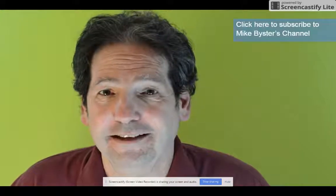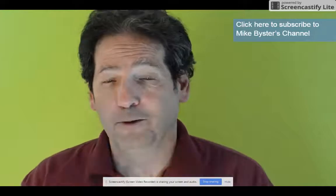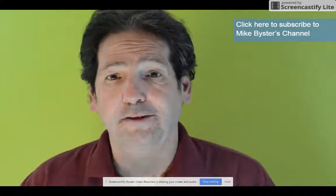Hi, I'm Mike Beister from Brainetics. One of the ways I teach people to have fun practicing numbers is a trick where they have someone take a one-digit number and double it a bunch of times, writing it down on a piece of paper, then adding up all the numbers. They read you the numbers they doubled, and you add them up in your head. Say they take the number six.